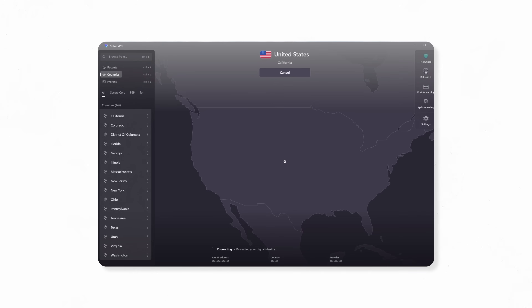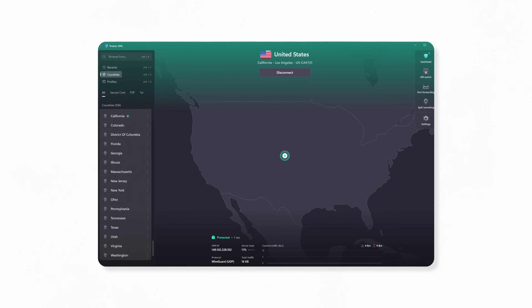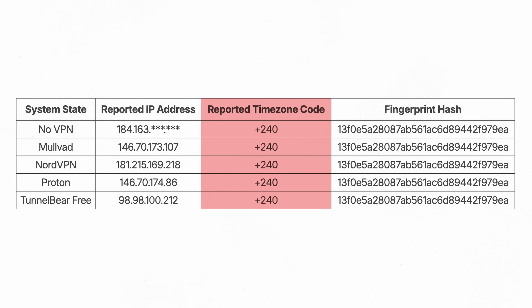Note also that even when connected to a VPN endpoint on the US West Coast, our reported timezone code stayed the same. That's because fingerprinting reflects the system clock, not the IP address.